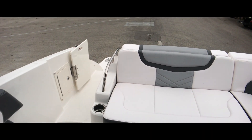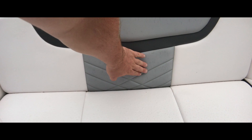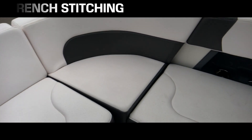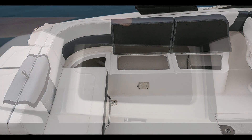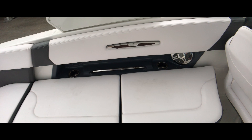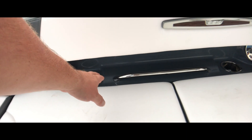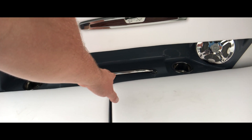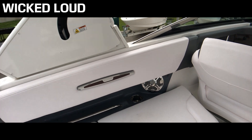This style right here is new for 2018. See all the stitching here — double French stitching. Plenty of storage; you can fit a lot down there. Recessed in, we do have stainless steel cup holders, a grab handle for when the driver becomes a little froggy, and stainless steel speaker covers on the aft-facing speakers.